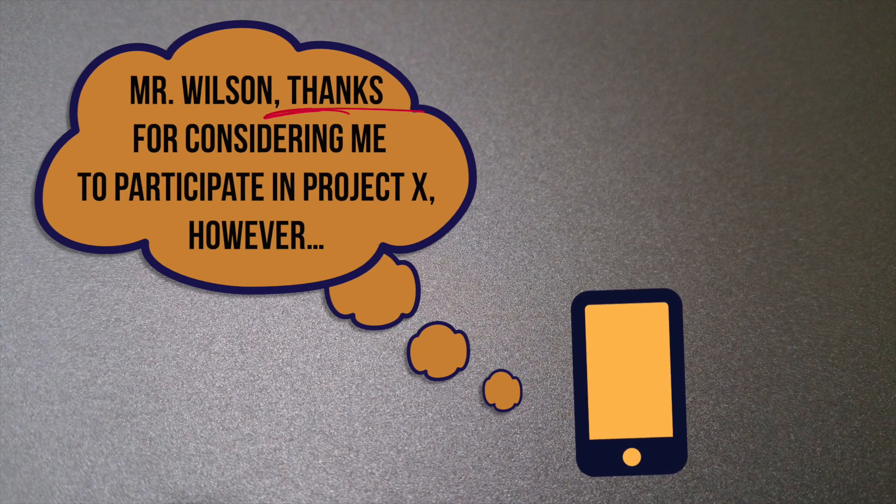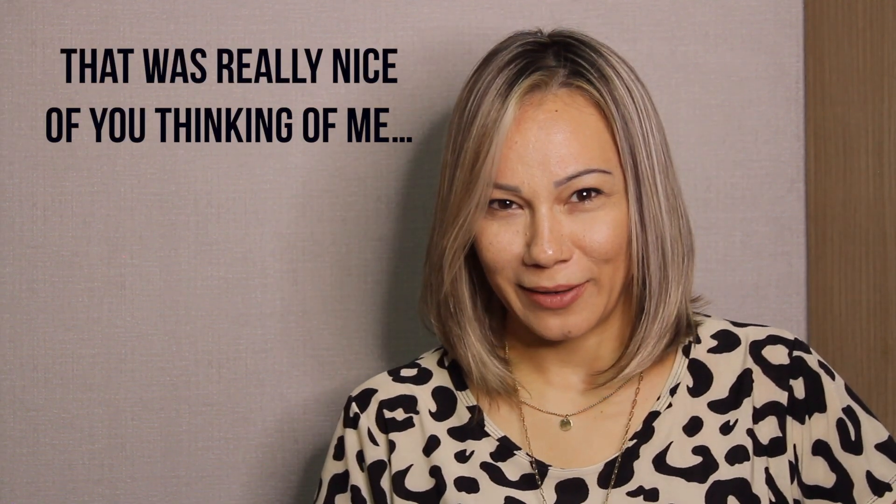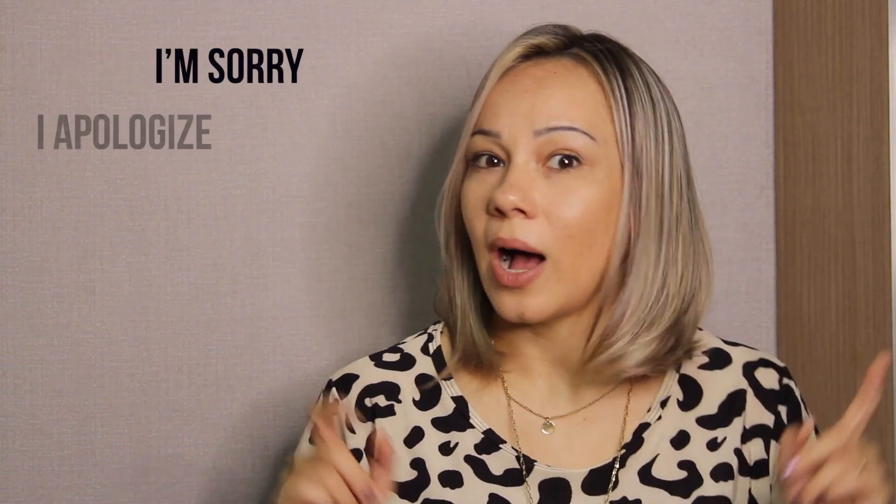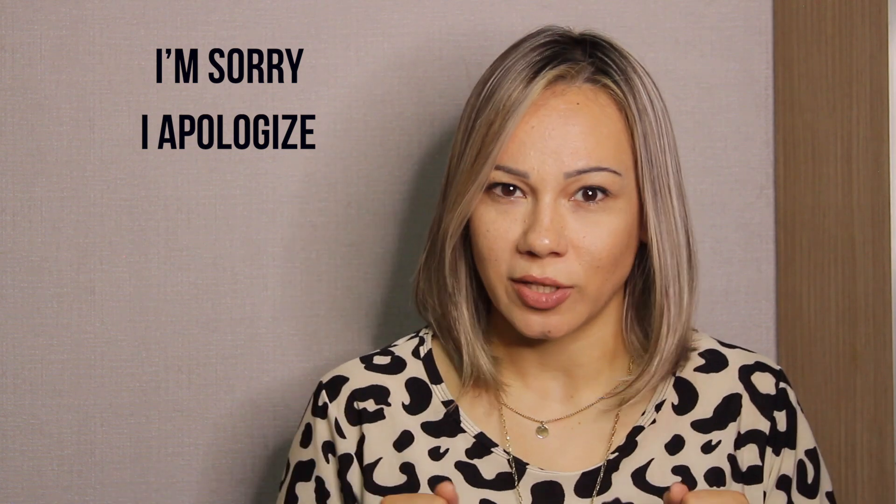'Mr. Wilson, thanks for considering me to participate in Project X.' Other sentences you could use to express gratitude are 'that was really nice of you thinking of me' or 'I'm honored with your proposal.' Now let's talk about the apology — this one is optional. You might need it or not. If you do, go ahead and add 'I'm sorry' or 'I apologize' somewhere in your answer.